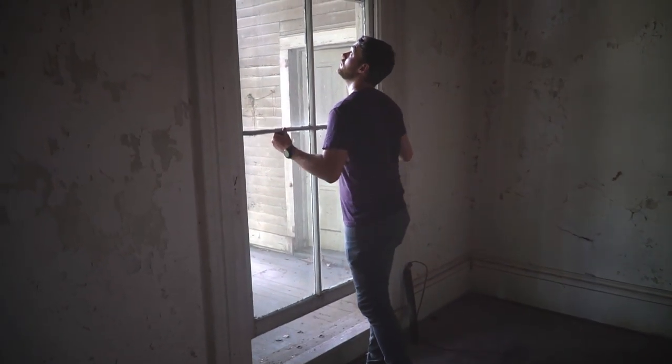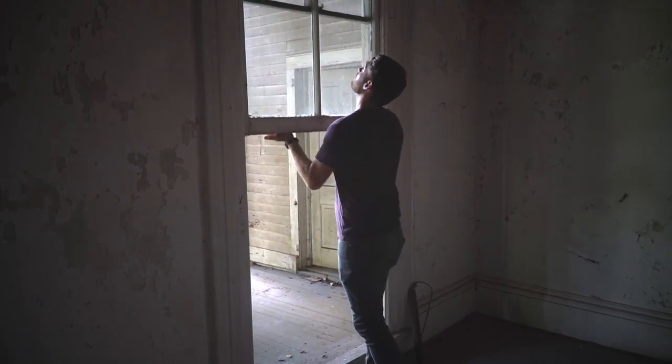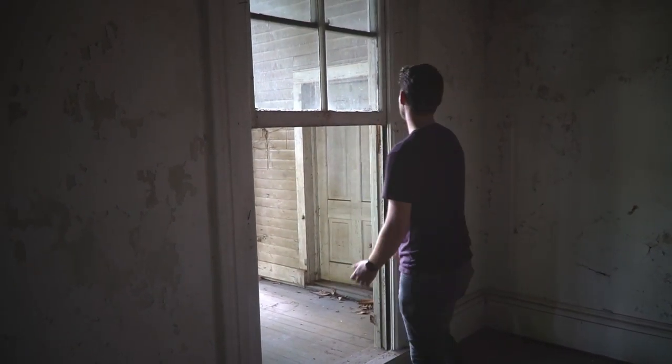I've always admired historic architecture and especially windows — they always definitely stuck out to me. I just felt that it was my responsibility to continue to restore these windows so that they can continue on for the next generation and history.